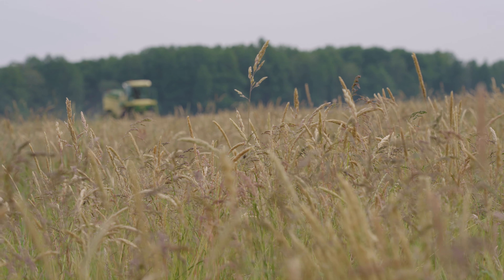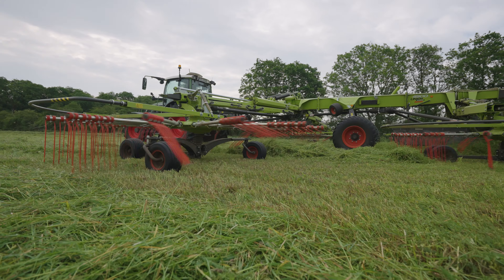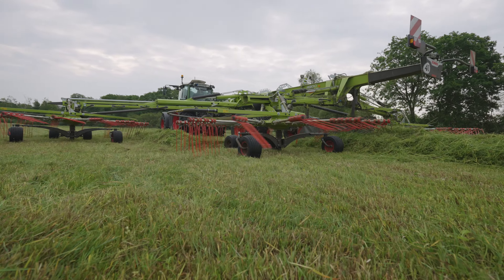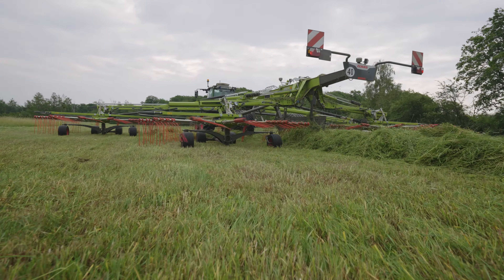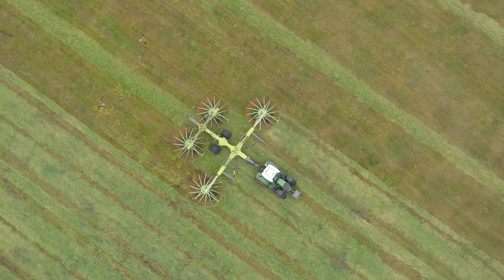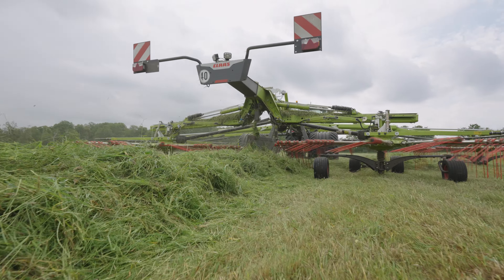Because this field is farmed more extensively and the crop is largely past its peak, they don't bother leaving it to wilt. Just a few hours after the Big M, Gunther Schutzer brings a four-rotor swather into the field. This machine is the most recent version of the Claas Liner — the top model, the 4900, has a working width of up to 15 meters.